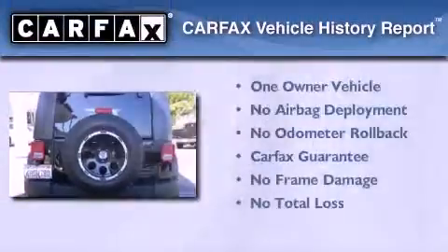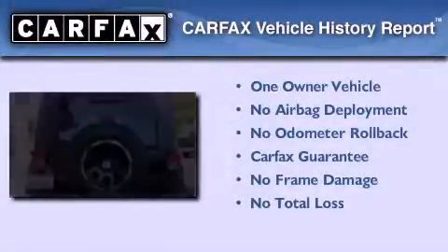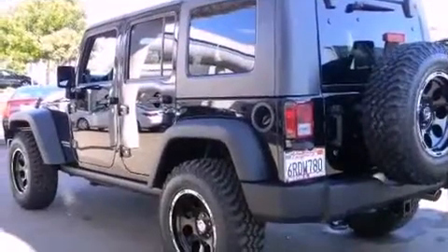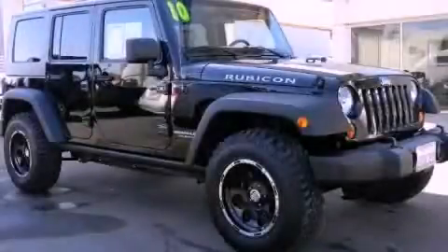This Jeep has had only one owner and it qualifies for the Carfax buyback guarantee. Call or visit us right now and arrange your test drive today.